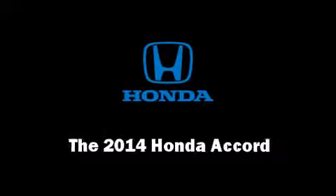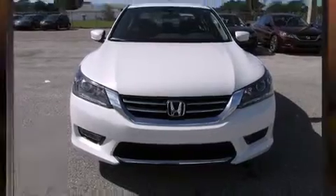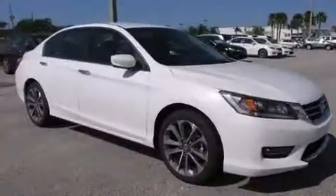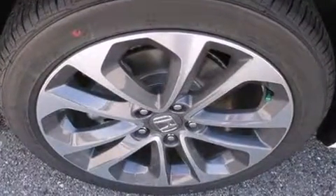Step into the 2014 Honda Accord. This four-door, five-passenger sedan provides a satisfying ride for all passengers. It features a continuously variable transmission, front-wheel drive, and a 2.4-liter four-cylinder engine.